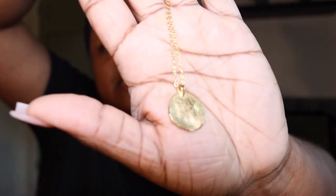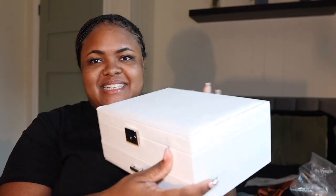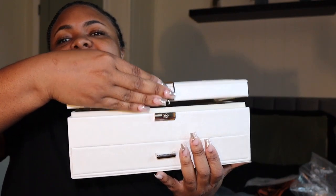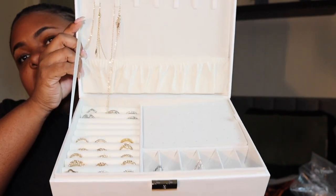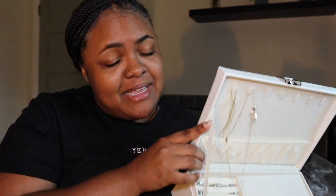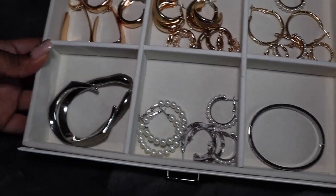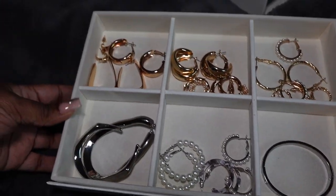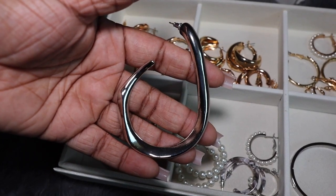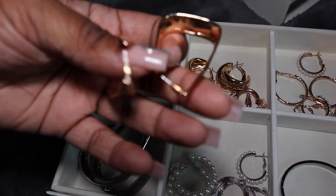This necklace is so cute — it's very simple. I'm gonna put it in my jewelry box — I just got it from Amazon too. It opens like this and you can see all my rings. One day these rings will be replaced by expensive rings, but right now they're cheap — fake it till you make it. These bigger earrings can't fit in the box. I got these from Pretty Little Thing — I cannot wait to step out in Miami with these on.